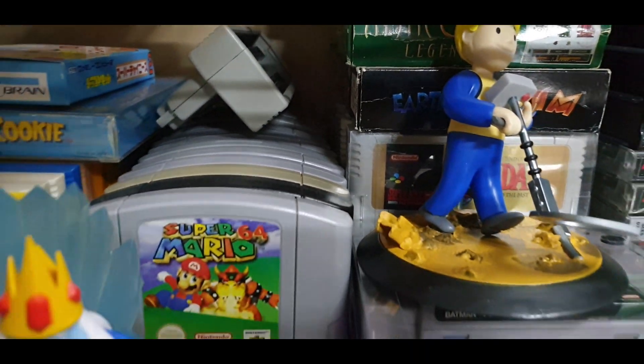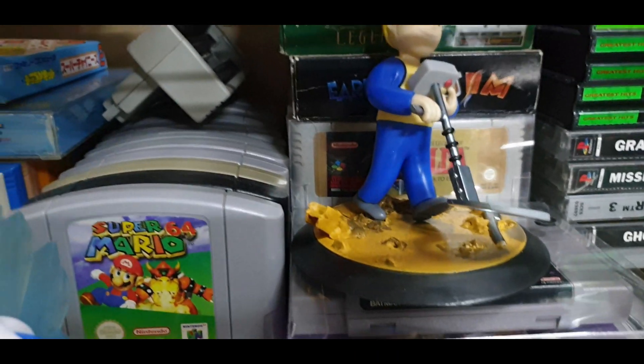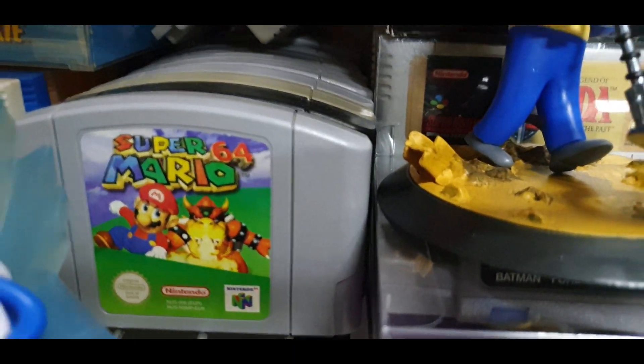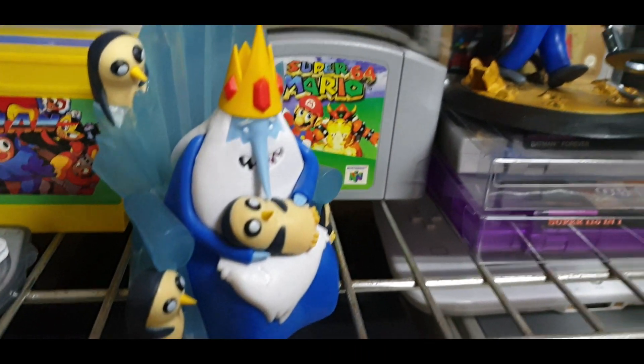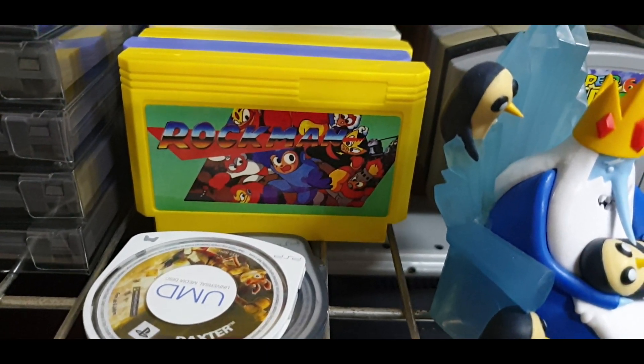Going down there, there's just my row of N64 games as you can see — Mario Kart 64 is in front. There's the Ice King figure and a couple of PSP games.